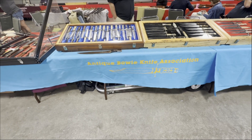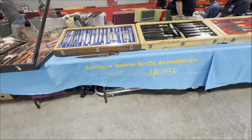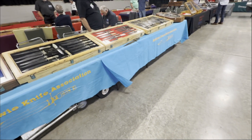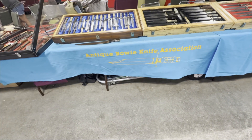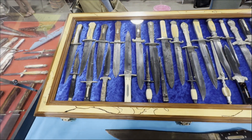Today on Have a Knife Day, we're here at the historic city of Natchez, Mississippi, home of the iconic sandbar fight with Jim Bowie. We have some great displays here with members of the Antique Bowie Knife Association, and we're going to start over here taking a look at these.